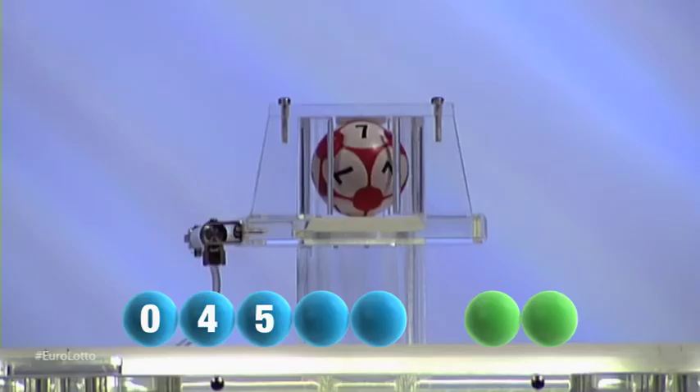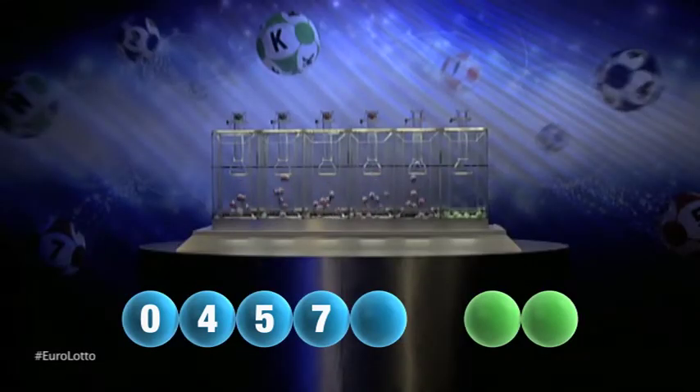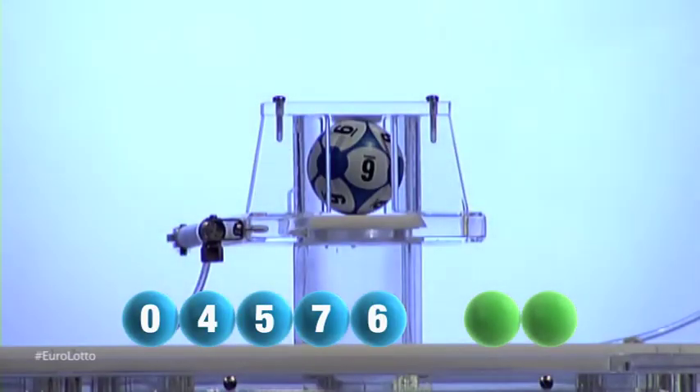Followed now by the winning number seventy-seven. The final number to be drawn this evening is six.